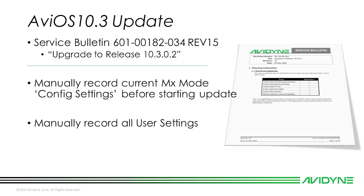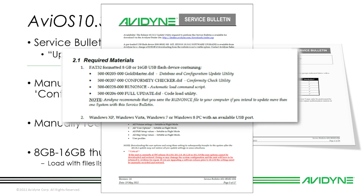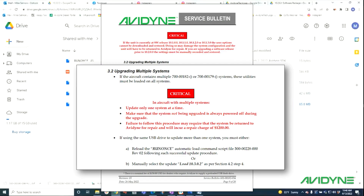The required materials in section 2.1 say you're going to need an 8 or 16 gigabyte thumb drive formatted to FAT32, loaded with the files listed in section 2.1. Make sure the only files loaded onto the thumb drive are the ones going to be loaded onto the IFD — do not load the service bulletin PDF or this video onto your thumb drive.